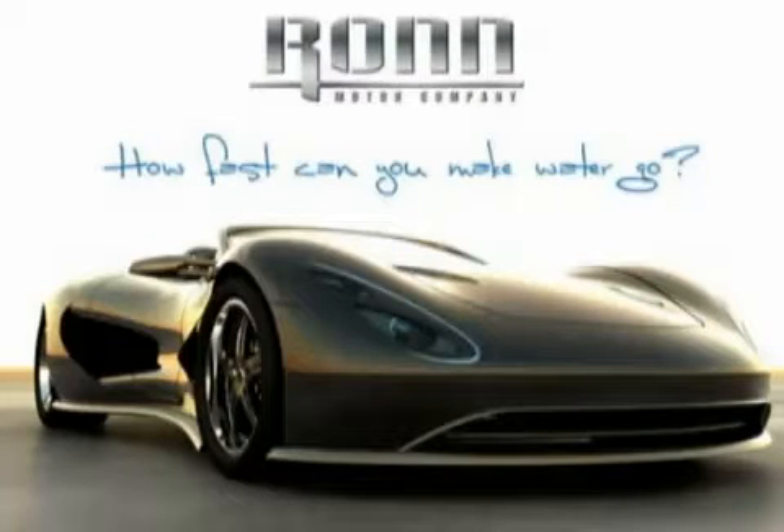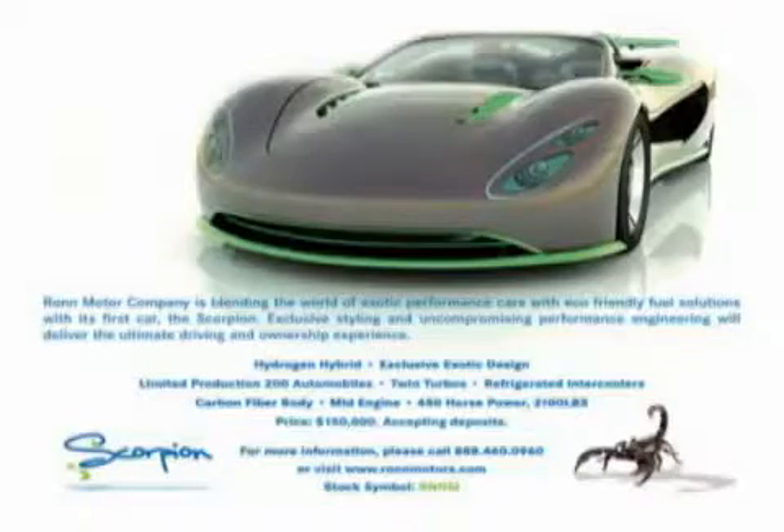In a year and a half, we've got the company, become a public company, we have a running and driving prototype. We've engineered out the hydrogen system enough that we can take it out of the car and offer it to the public, selling it on a global basis. We have several other energy-efficient technologies coming out next year, and we're already working on a second car.